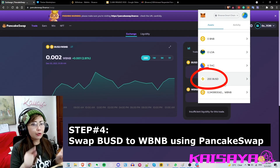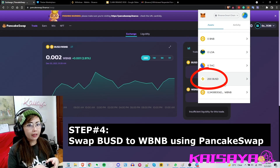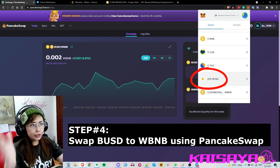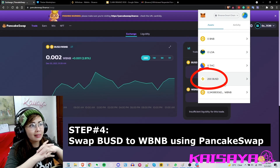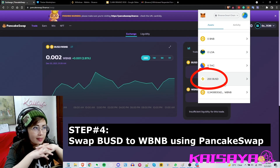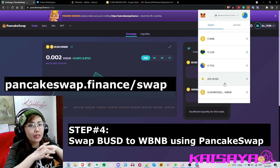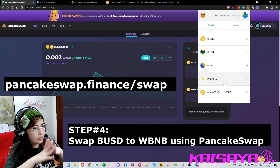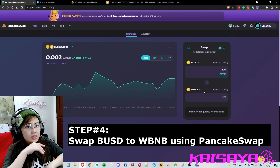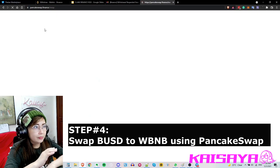Once your BUSD is already in your MetaMask wallet, this is the time you swap it from BUSD to WBNB, because the Titan Arena marketplace requires you to buy using WBNB. You can swap from MetaMask but the gas fee there is higher than PancakeSwap, so I prefer to use PancakeSwap instead. Go to pancakeswap.finance/swap and connect your wallet, making sure you connect the correct wallet so it detects your BUSD.